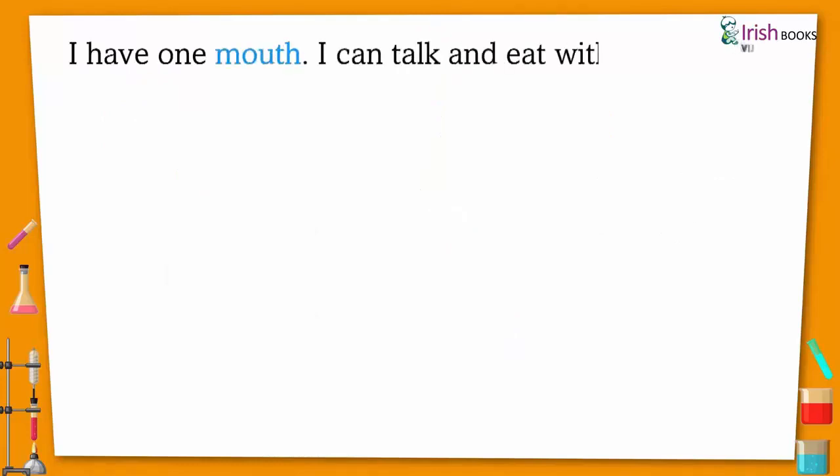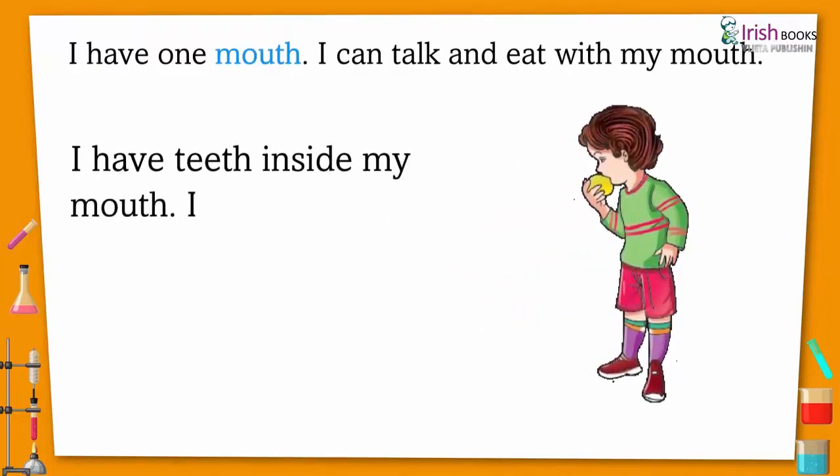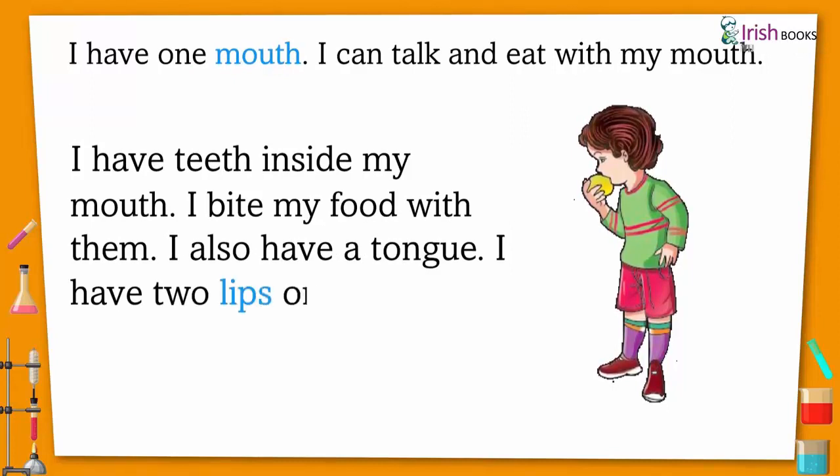I have one mouth. I can talk and eat with my mouth. I have teeth inside my mouth and I bite my food with them. I also have a tongue and two lips on my mouth.